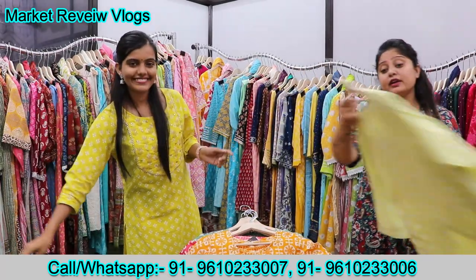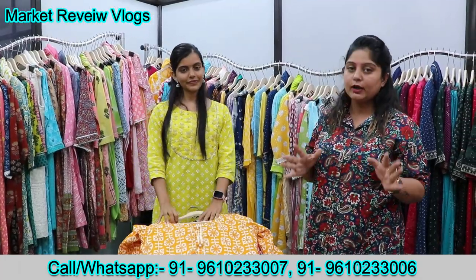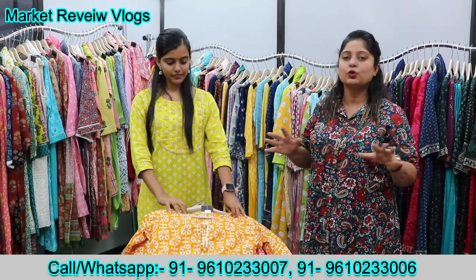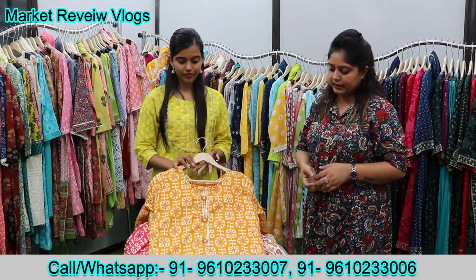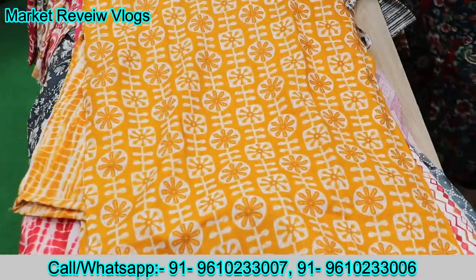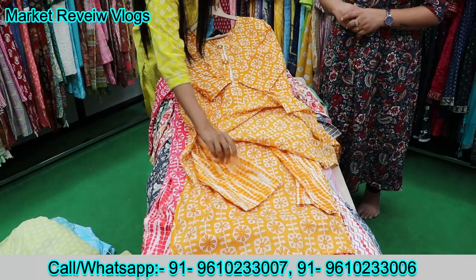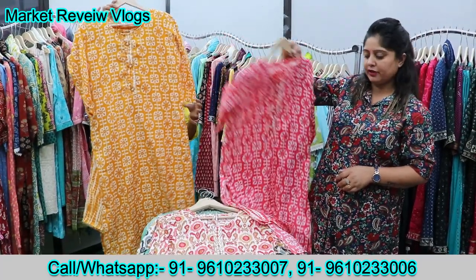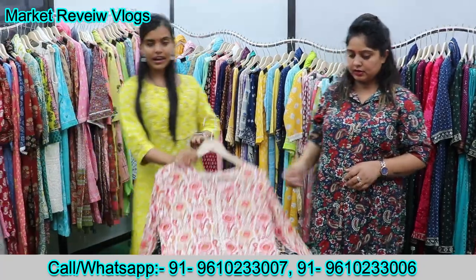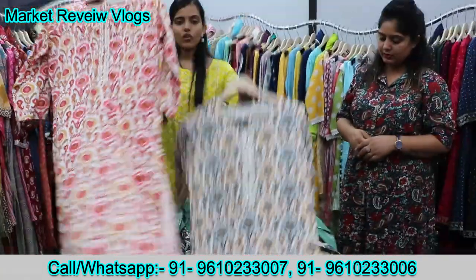There are two color options here. Ma'am, there is a lot of export and we don't have a lot of returns from India, so we don't compromise with quality. We can see the next article — this is what we can use in daily wear. This is cotton fabric. You can also see the dye-and-dye print and the color options.